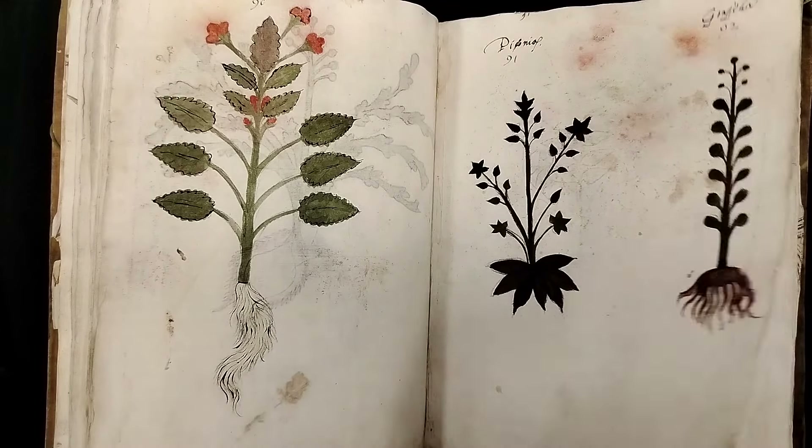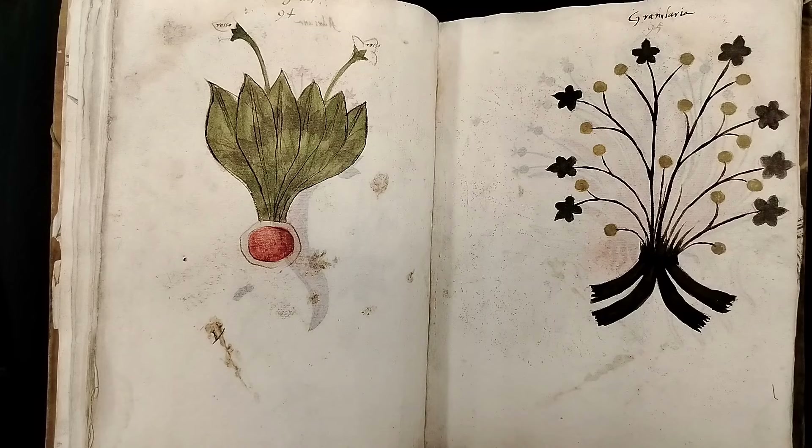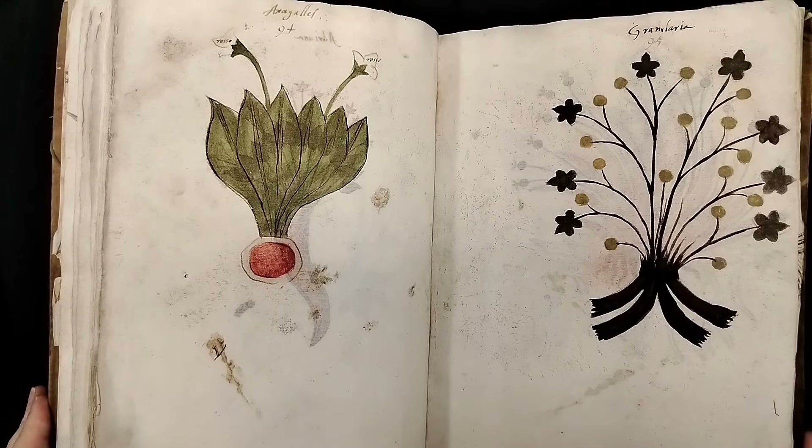I don't think I've mentioned, but this manuscript has been digitized. So if you go to the record, you can see links to the facsimile.